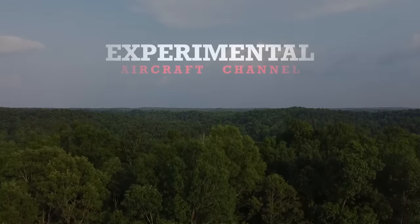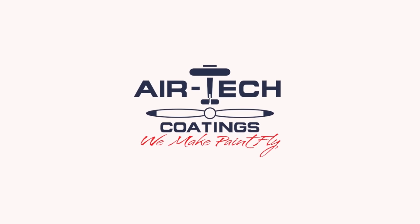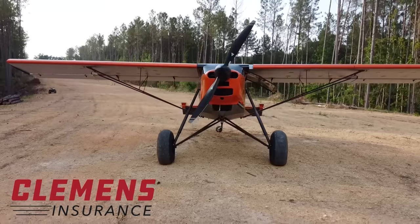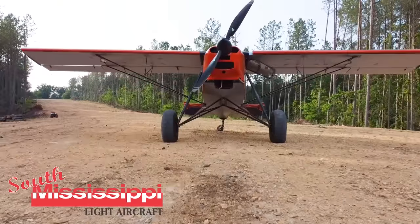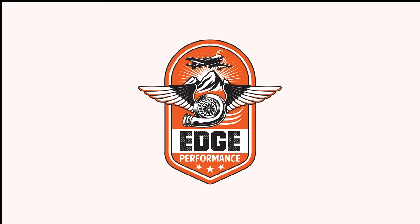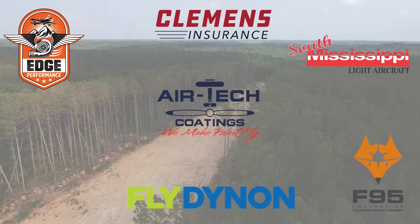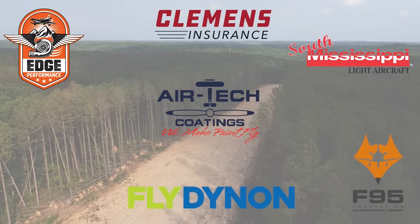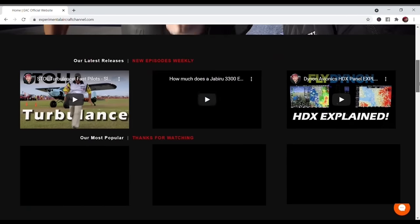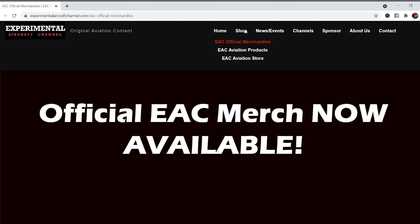We are partnering with great companies like Dynon Avionics at dynon.com, Air Tech Coatings at airtechcoatings.com, Clemens Insurance at clemensinsurance.net, South Mississippi Light Aircraft at flysmla.com, Foxtrot 95 Calhoun County Airport at flyfoxtrot95.com, and Edge Performance at edgeperformance.no. Take a moment to visit their websites via the links in the description, and visit our website at experimentalaircraftchannel.com.